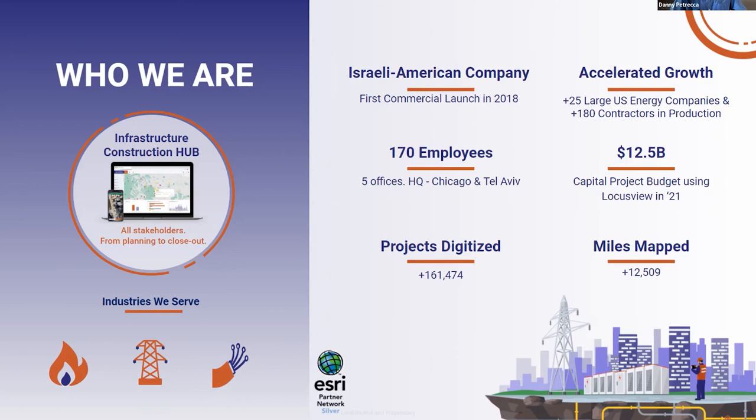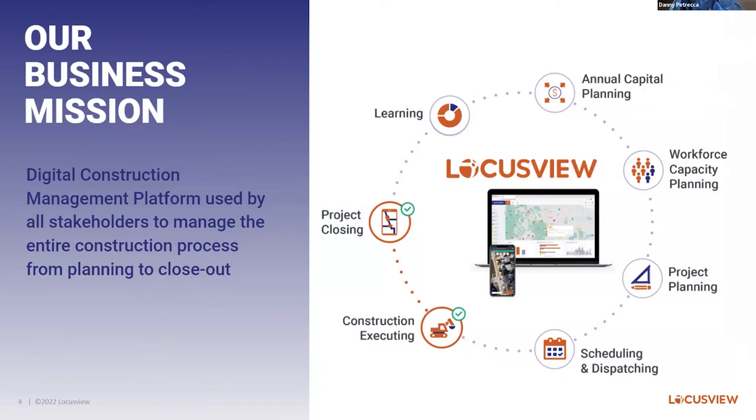That accounts for over 12,500 miles of underground and overhead electric, gas, and telecom infrastructure mapped throughout the year. The industries we serve are really the top infrastructure industries in the world — electric, gas, and telecom — and we are an ESRI partner. You see the infrastructure construction hub on the left — let's take a closer look at what that's about.